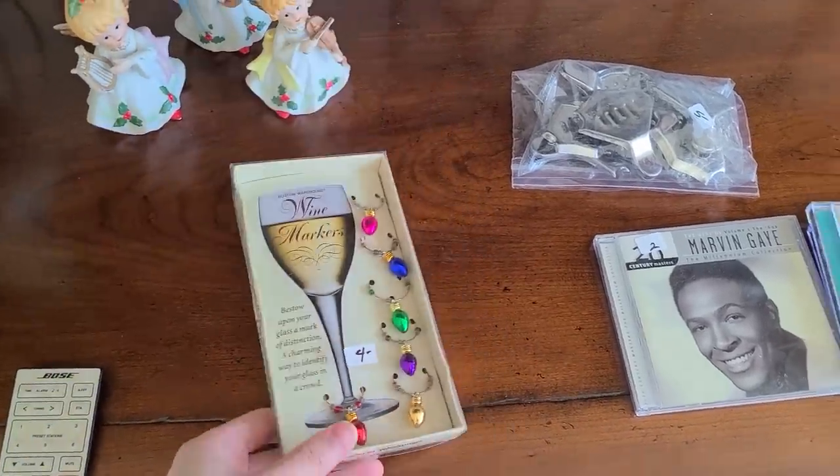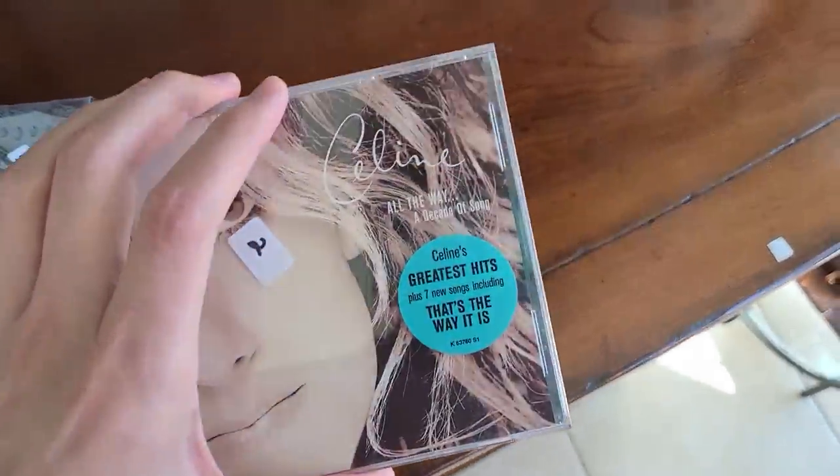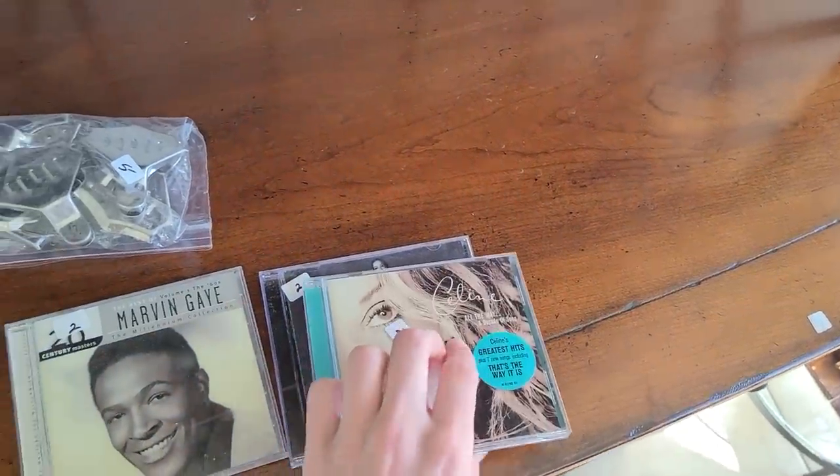Oh, the little wine jewelry things — they're for Christmas time with little jingle balls on there. Celine — 'The Power of Love' — she's a good one. And Mariah and Marvin Gaye.